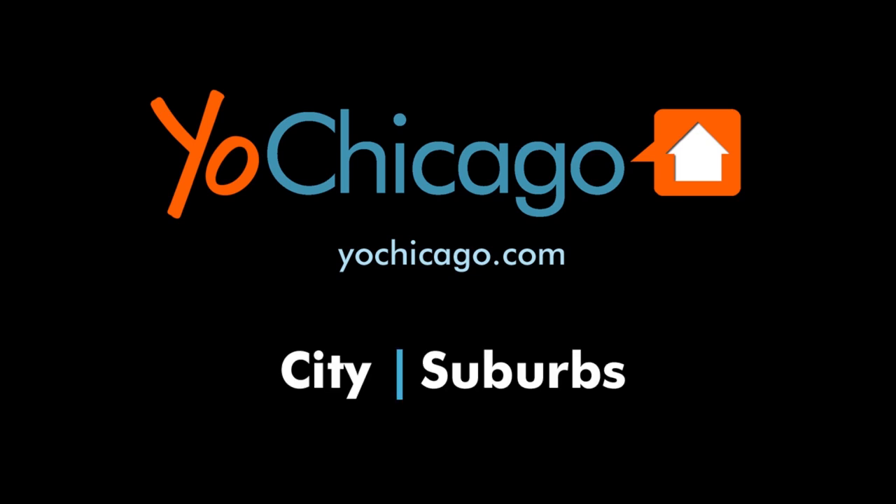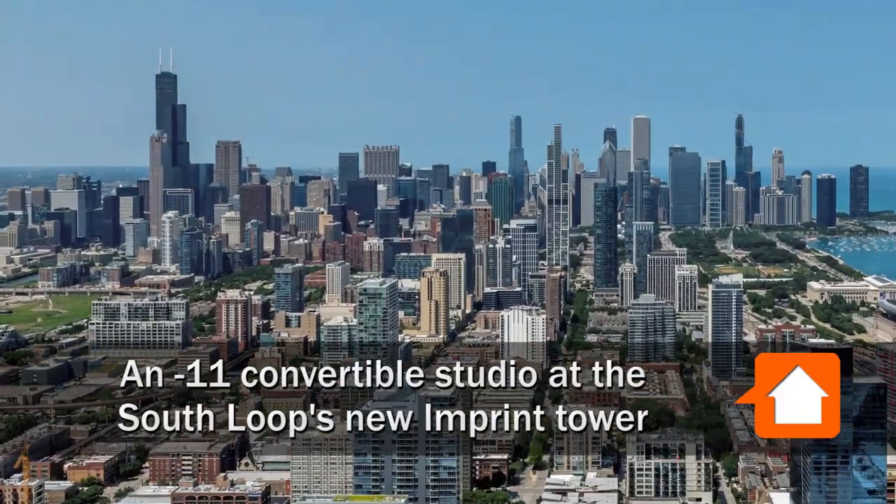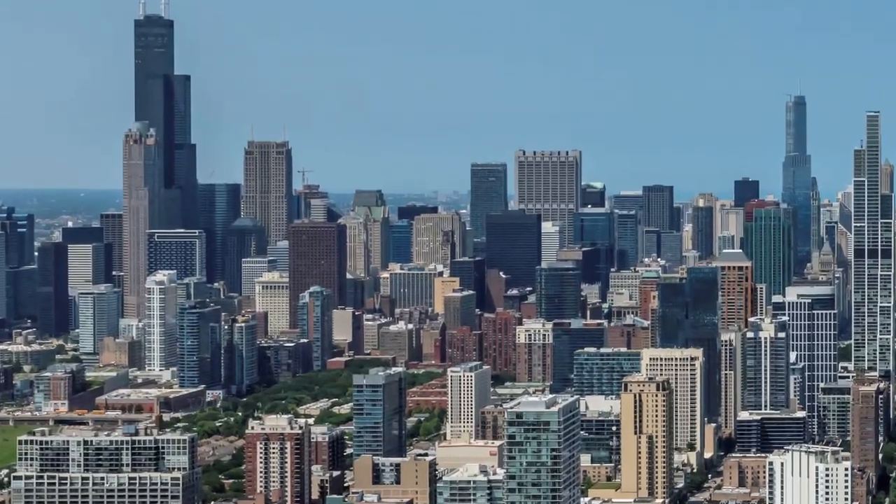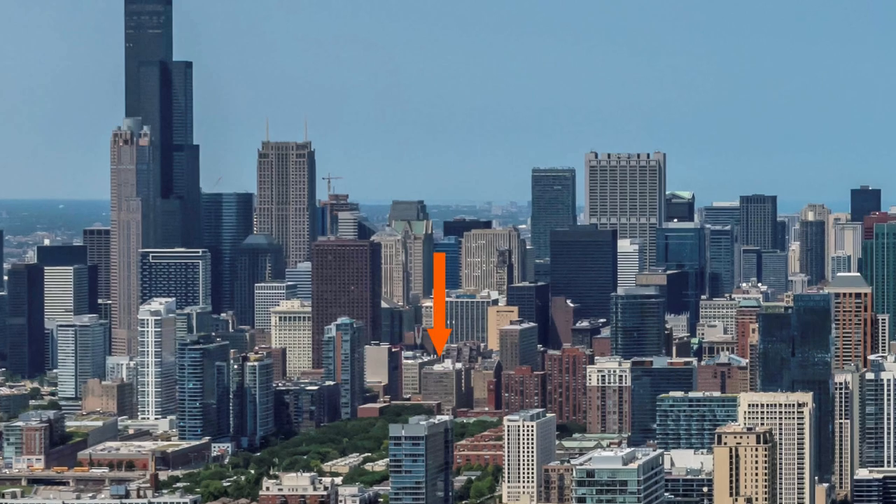This is Joe from YoChicago.com. I'm headed to the Printers Row neighborhood in the hot south loop for a walk through one of the apartments at the new pet-friendly Imprint.